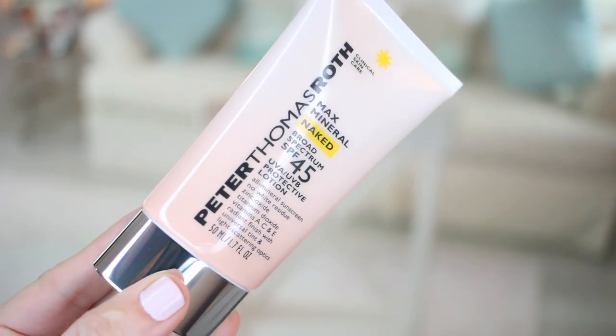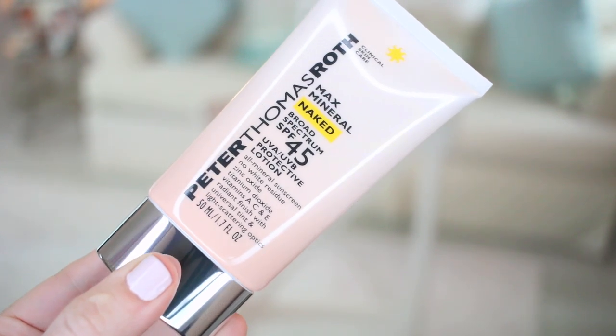A couple of products I wanted to restock on that I already know I love and highly recommend: The first is the Peter Thomas Roth Max Mineral Naked Sunscreen with SPF 45. This is one of the best sunscreens I've ever used on a daily basis. It has a very natural slight tint — not enough to be a tinted moisturizer — but it doesn't give you white residue like a regular sunscreen. It's an all-mineral sunscreen and I love it. This is one I cannot live without.